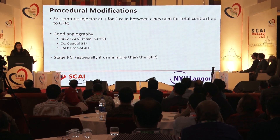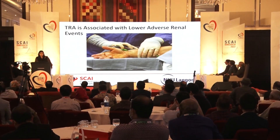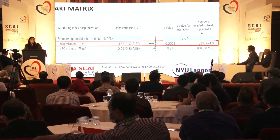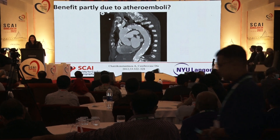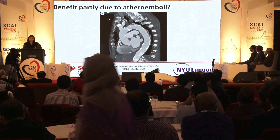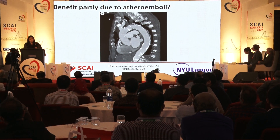Stage the PCI wherever possible, especially if you've already used a fair amount of contrast for the diagnostic. There's a lot of questions as to why radial access may benefit, and we think the benefit is partly due to bypassing the descending aorta. On CT scan you can see heavy plaque in the descending aorta — which we often see in TAVR CTs — with very minimal plaque in the radial access route. So perhaps we're decreasing the risk of atheroembolism to the kidneys in those patients.